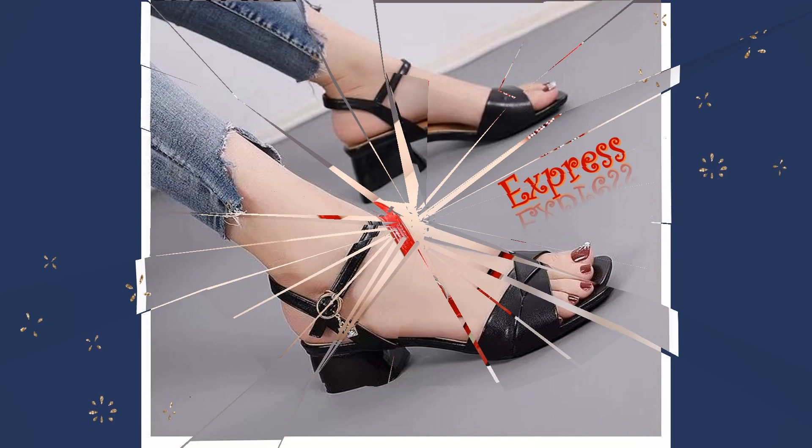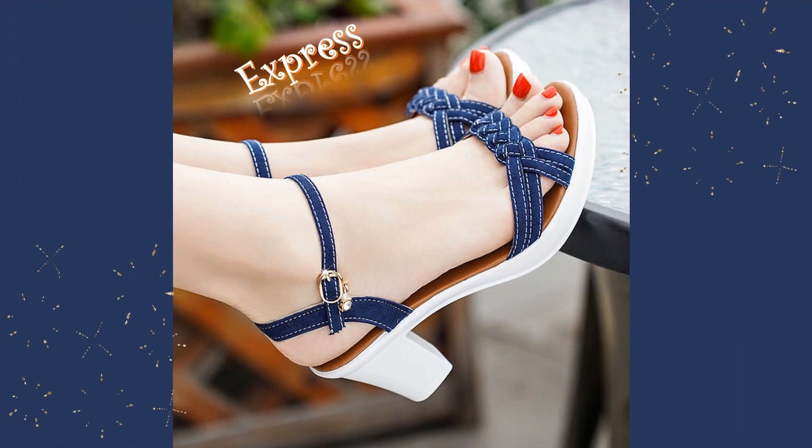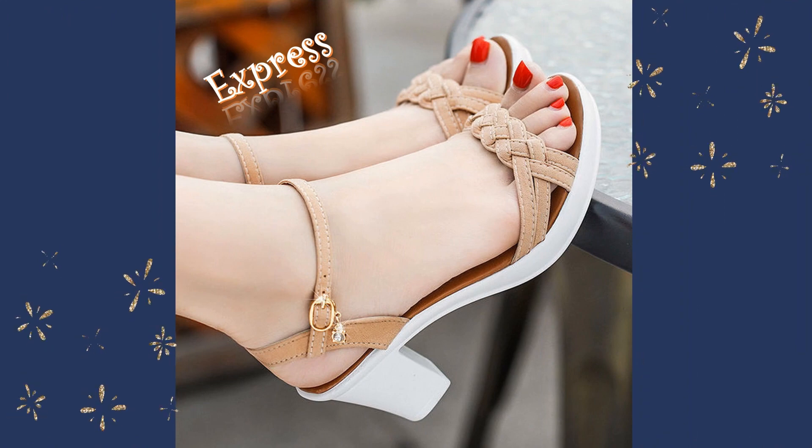For those who want to make a bold statement, our chunky block heels are a must-have. With their modern design and comfortable fit, these heels are perfect for adding a touch of fashion-forward style to any outfit.